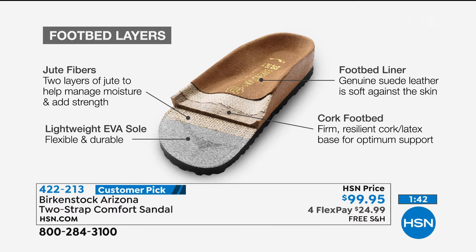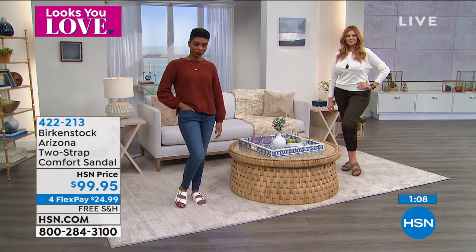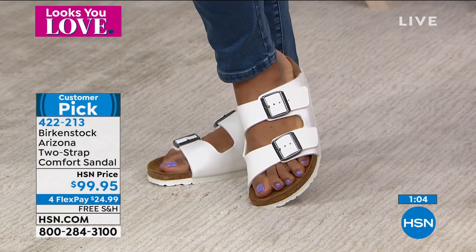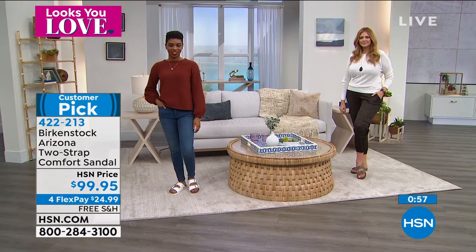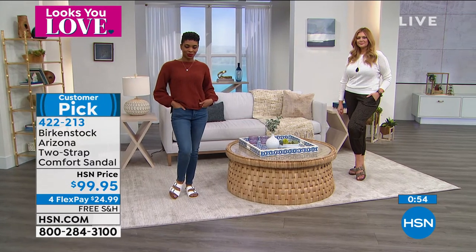Cork is very lightweight — that's what you see when you look at a Birkenstock. There are layers of jute that make it durable and flexible, and the EVA outsole keeps it lightweight. It has a textured bone structure on the bottom for traction. The suede liner becomes almost like a custom orthotic — the more you wear it, the more your footprint shows. Don't ever share your Birkenstocks, because they become custom to your feet.